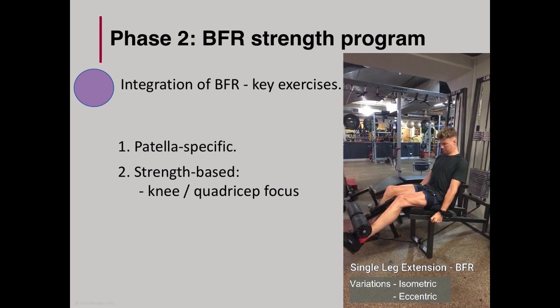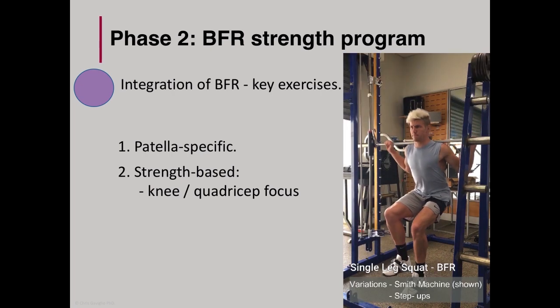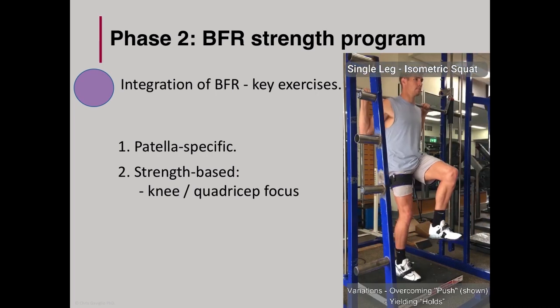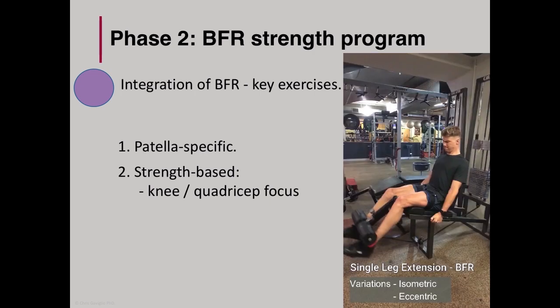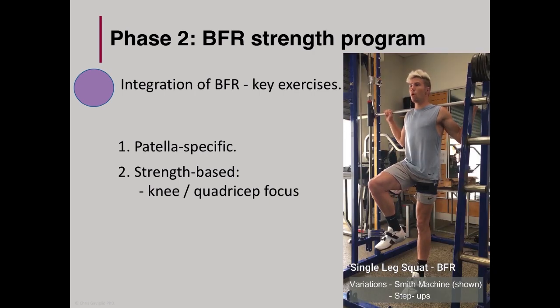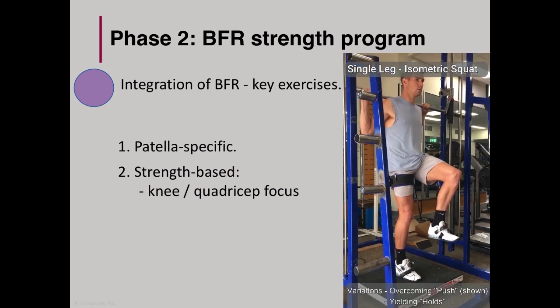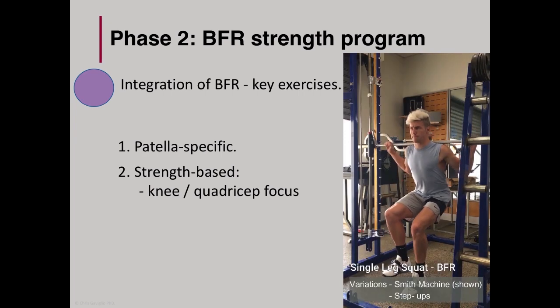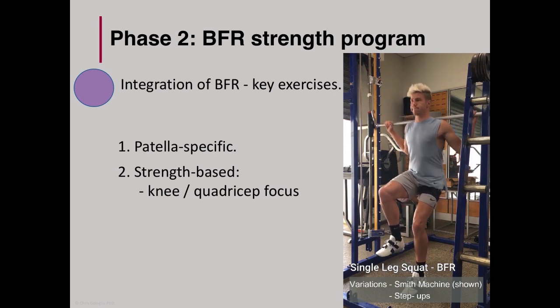From this point, it was a reasonably straightforward training methodology. We integrated BFR into key exercises. The patella tendon exercises stayed the same with very similar isometric holding times. With respect to strength-based movements, BFR integrated well into exercises that had a knee or quadricep focus. As tolerated, we pushed the loadings above the typical 20 to 30% 1RM to whatever he could tolerate. Aside from one BFR study that used squat loads of 70% 1RM, there's not a lot of research focused on these high load parameters using BFR. However, as he was performance-focused, the ability to lift high loads pain-free was still key.